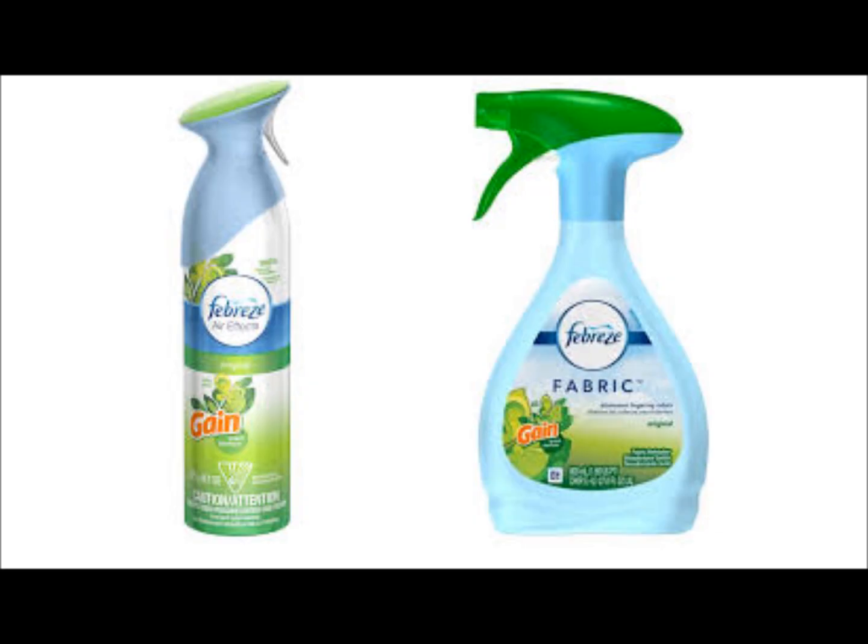Then we're going to get two Febreze items. Make sure you get a Febreze Air that's 8.8 ounce in the aerosol can — those are $3.00. You're also going to want to get the Febreze with Gain fabric refresher. These are $3.50. So get one of each of these items.